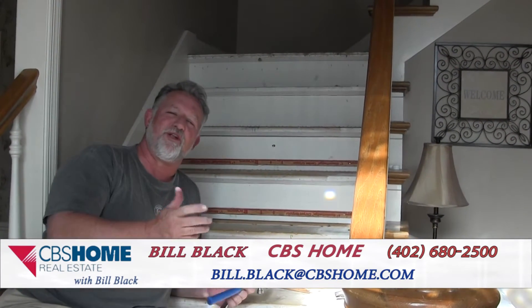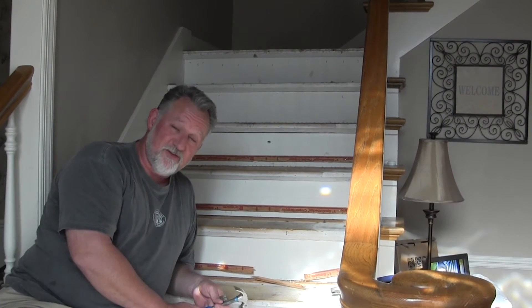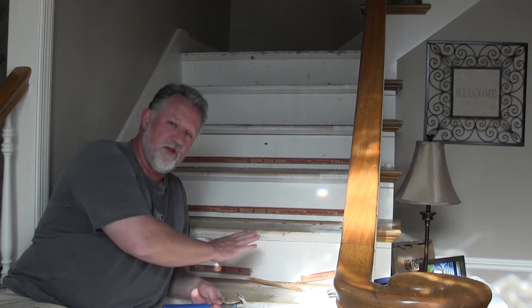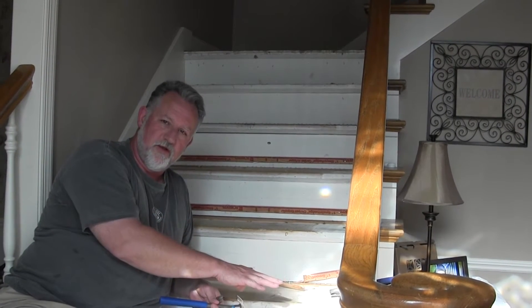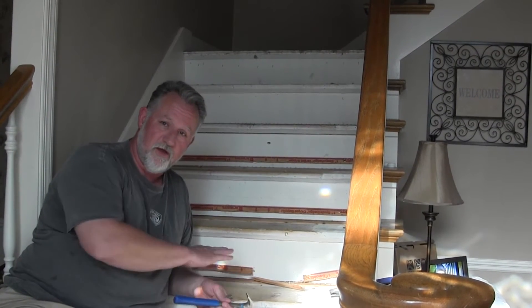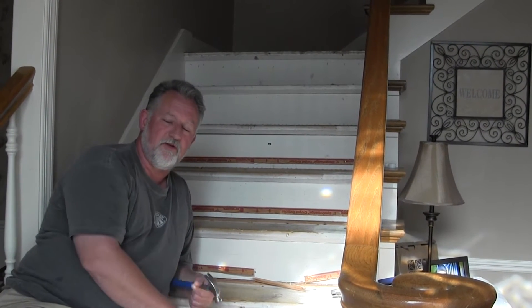Hey, welcome back to my blog. You thought all I did was sell houses — I also remodel. This is my own home. What we did is we took the carpet off the stairs. I've got an oak nosing already on the stairs, and we want to put oak floor treads and trim around the stairs themselves.